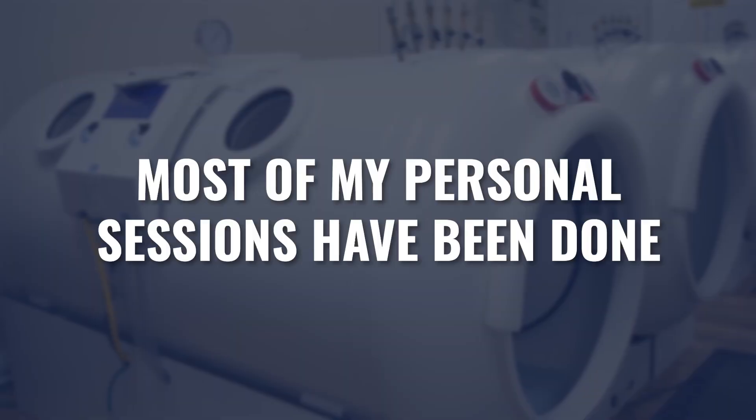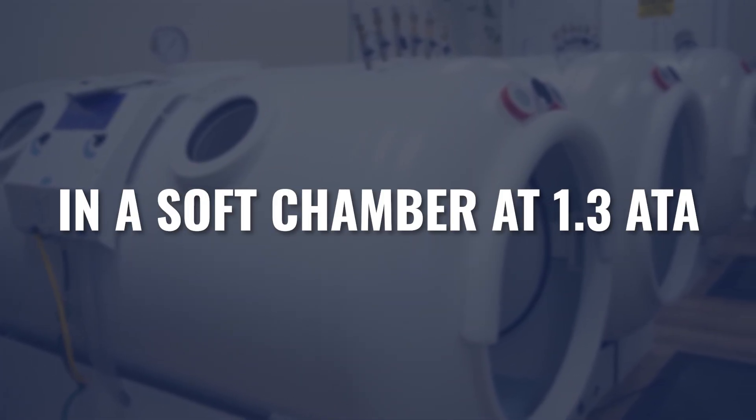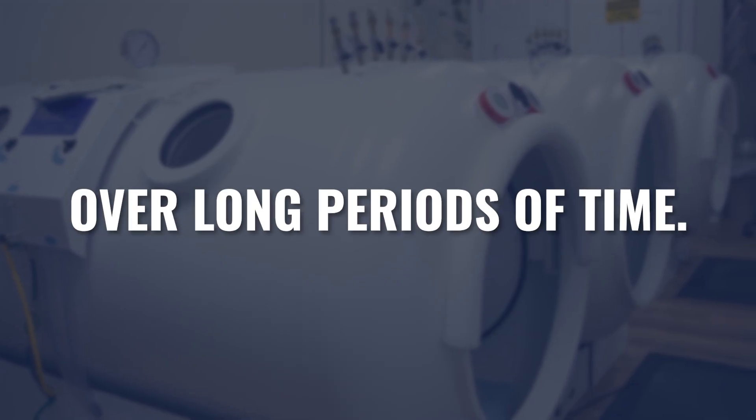That's what I've done myself, using a soft chamber in my home. For the overwhelming majority of the thousands of hours I've done over two decades, 90-plus percent of that has been done in a soft chamber in my home. I've had times in my life where I was solving for something specific or trying to elicit certain reactions at higher pressures and done ranges of sessions at higher pressures, but most of my personal sessions have been done in a soft chamber at 1.3 ATA over long periods of time.